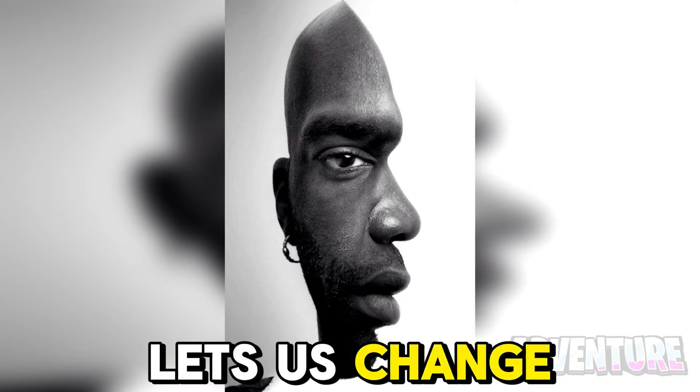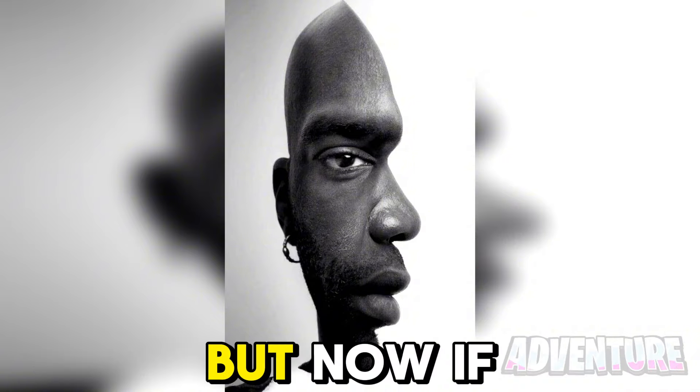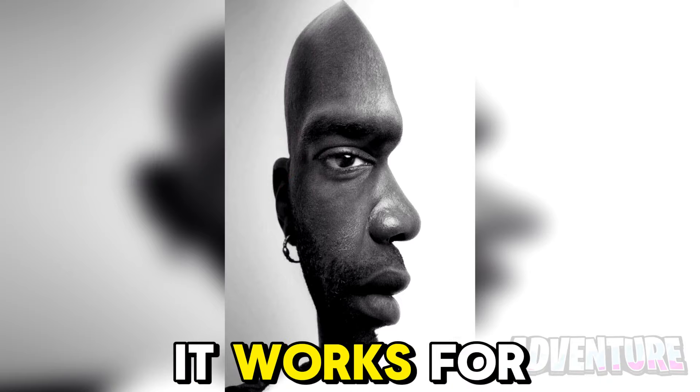This optical illusion lets us change the way the man is looking. Focus on his nose and he will start looking towards the side. But if you focus on his eye, he will start looking towards us. Try it out and see if it works for you.